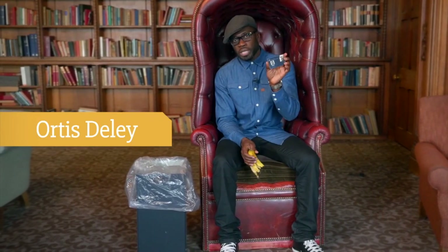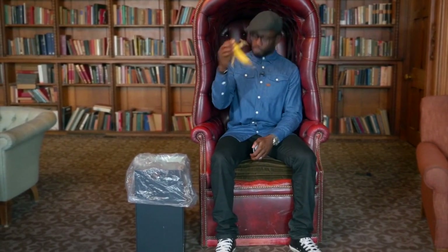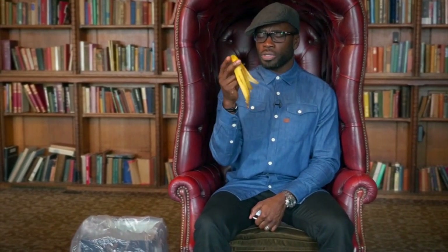Hi, I'm Otis Dealey, technophile, and I love tech! I also love my food. Wait a minute! There's technology around that could put this banana skin to good use. Let's take a trip to Bangladesh and see what some boffins over there have come up with and see what they could do with this.